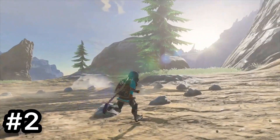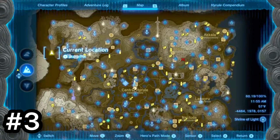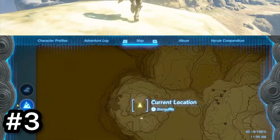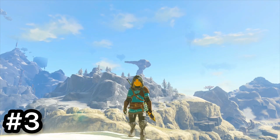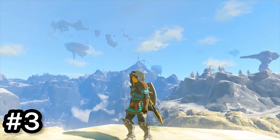Unless you were on a Korok hunt. Next is west of Rito Village and southwest of Lake Kilsey. Again, there's basically nothing here except a Korok, and there's also a Talus nearby. You do get a pretty good view of Hebra though.